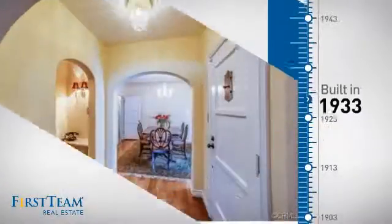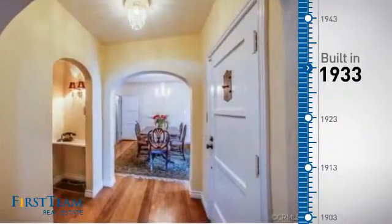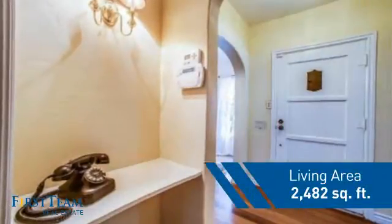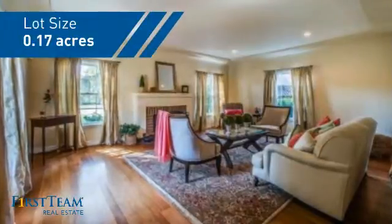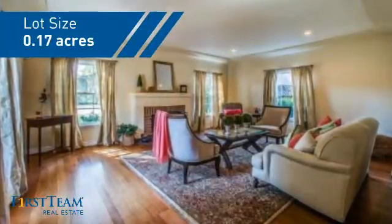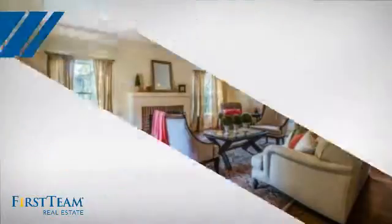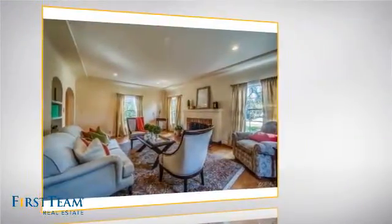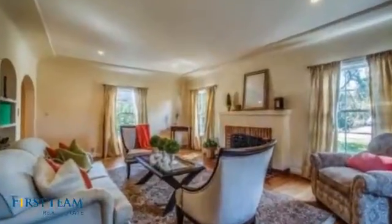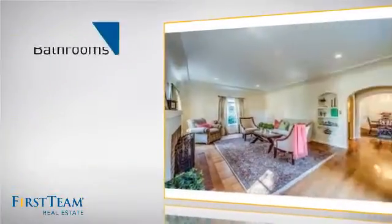This property was built in the early 30s and features over 2,400 square feet of space, giving you a spacious layout to play host or kick back and relax after a long day. Inside you'll find four bedrooms, so everyone has a private space to come home to, as well as three bathrooms.